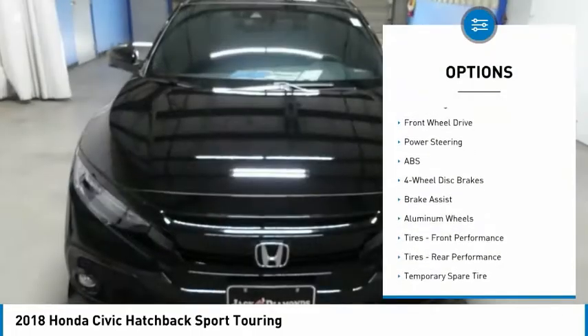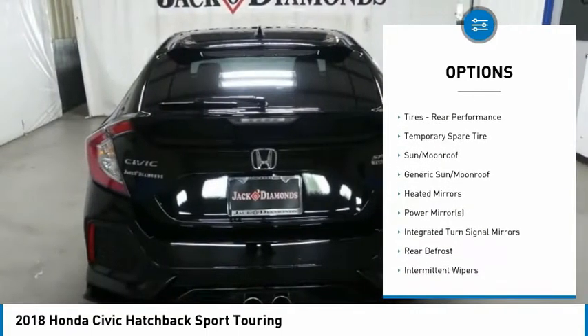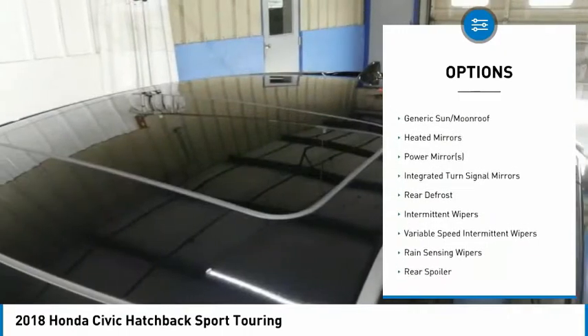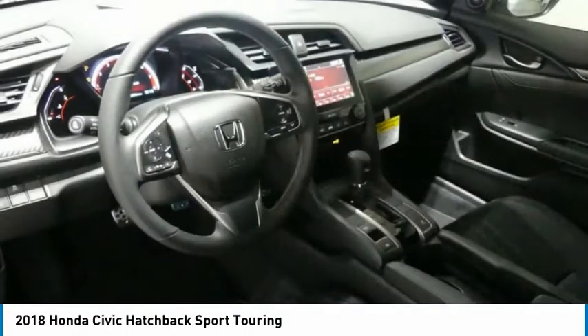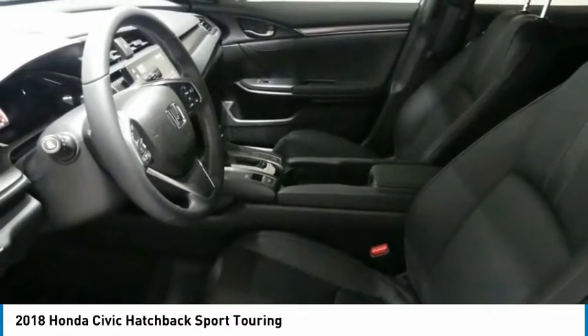Keyless entry, anti-lock braking system, power passenger seat, steering wheel audio controls, leather-wrapped steering wheel, Bluetooth, adjustable steering wheel, power steering, four-wheel disc brakes, and keyless start.